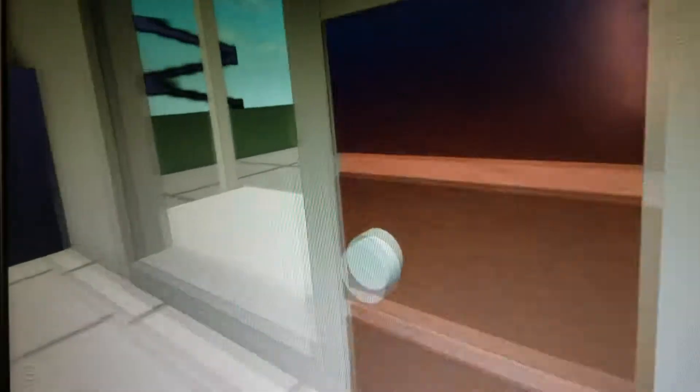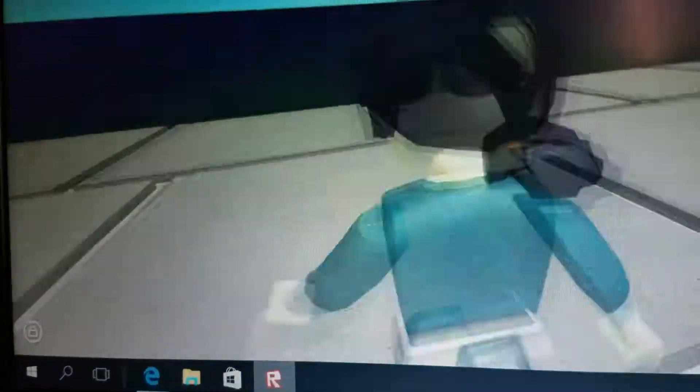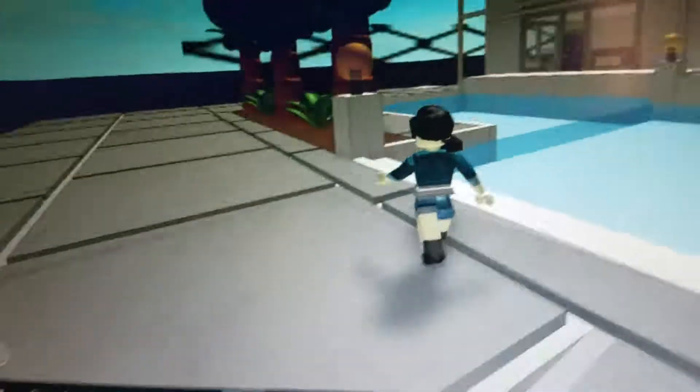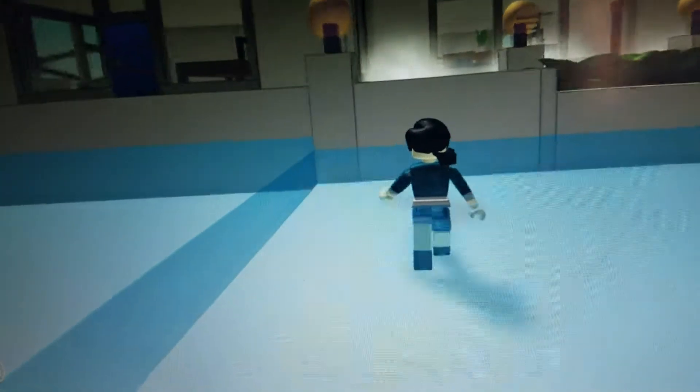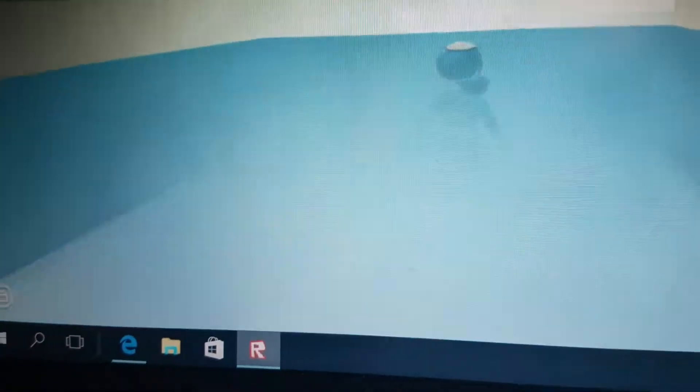Now let's go to our pool. So you see we have a pool and some trees and there's stairs up here. Let's go back down and then you just need to hop and then you are in a hot tub. You see that? Wow, relaxing.